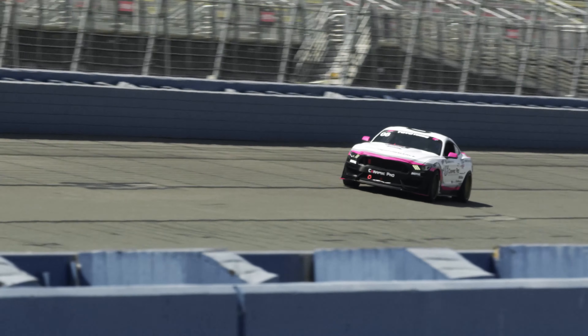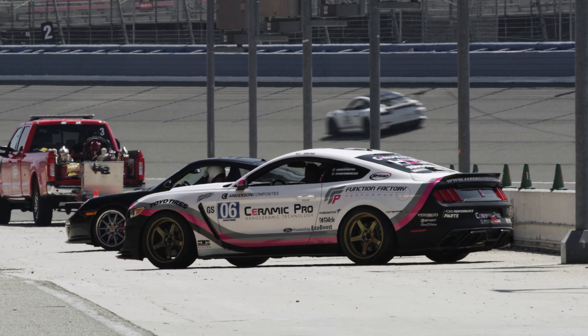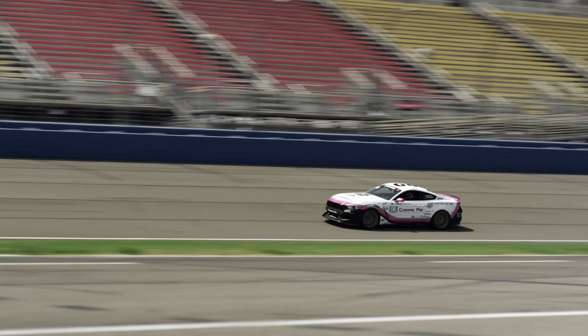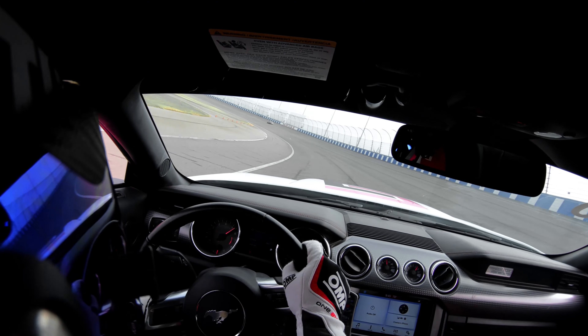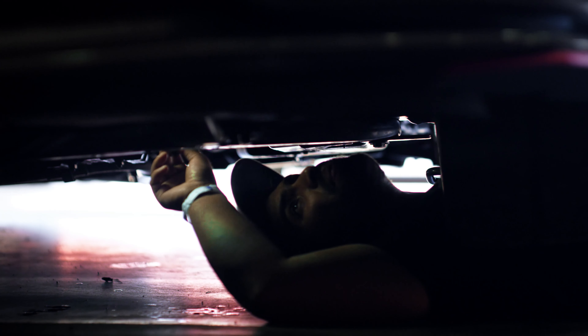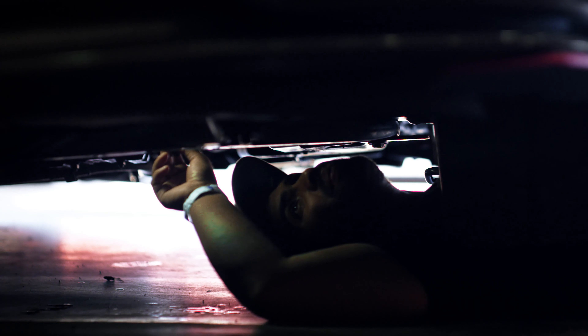Here we are at Auto Club Speedway in Fontana, California, where I've got my Ceramic Pro Jim Glow Trailers 2016 Ford Mustang EcoBoost. We had a phenomenal showing out here with a third place finish on our fifth heat of the session, and the car's got a lot more left in it.